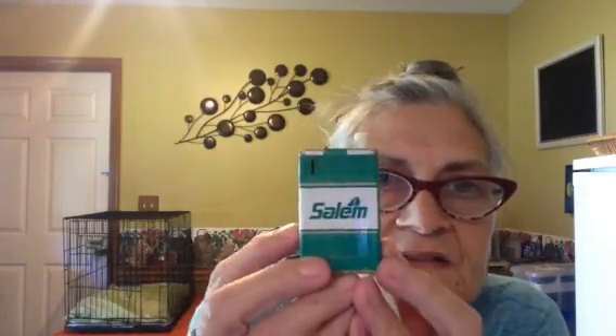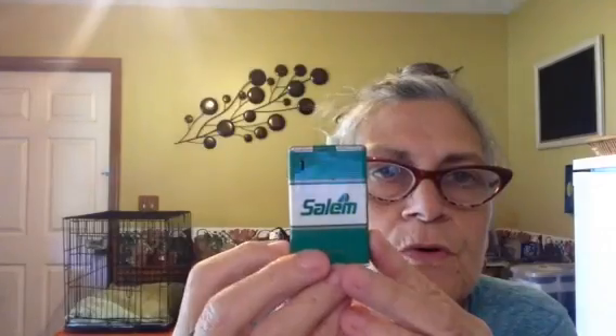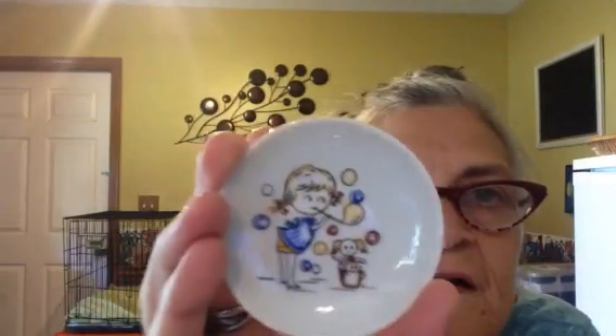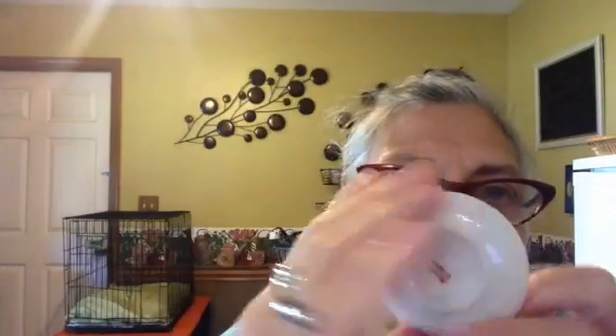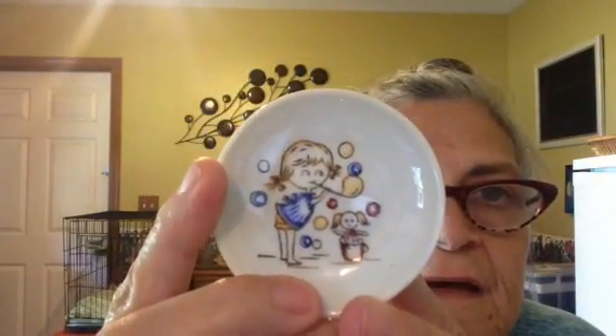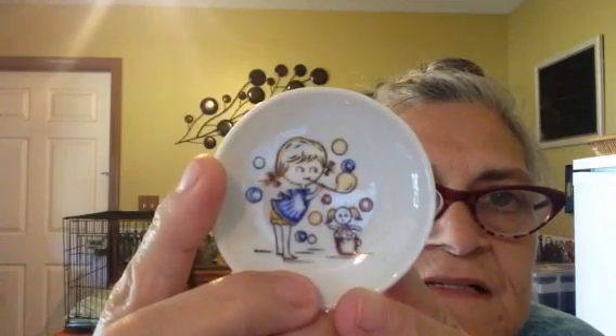I got a little Salem lighter. I don't even know if they make Salem cigarettes now, but it was a quarter so I got it. It's cute with the little cigarette sticking up. I also got this little plate — I think it's vintage. On the back it says 'Made in Japan.' It looks like she's blowing bubbles; it's so cute. Maybe it was part of a tea set, I'm not sure, but I gave a quarter for it.